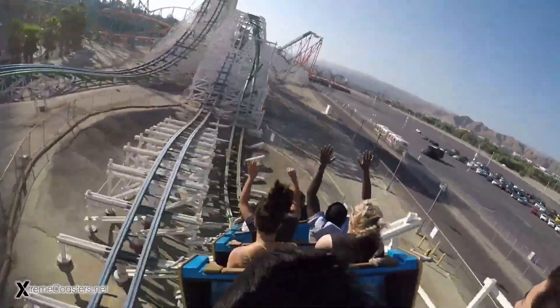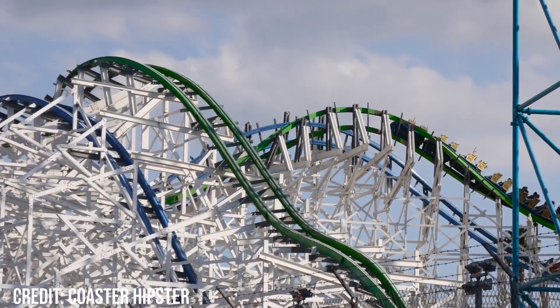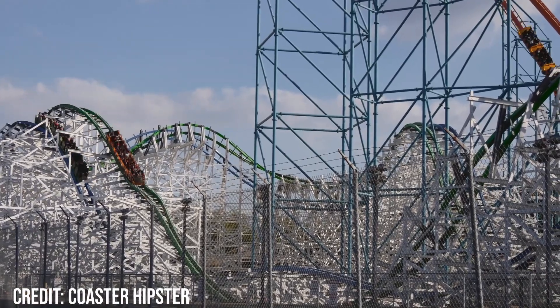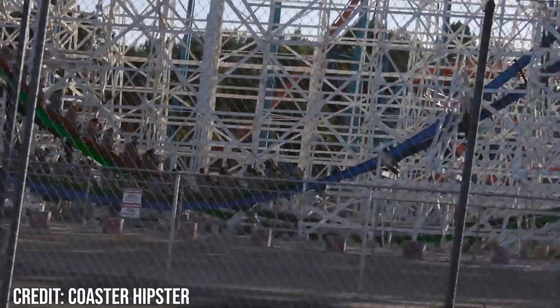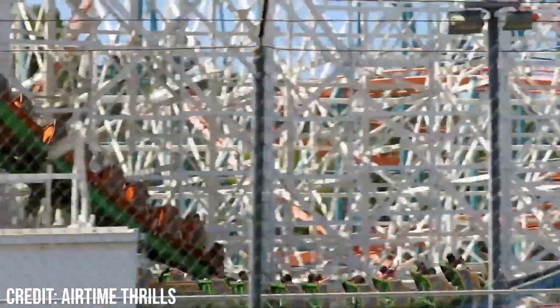After exiting this whippy element, the train enters a turn to the left and rises up into a double down. The first hill has decent ejector in the front, slightly strong in the back, while also banking to the right and giving a good moment of laterals which push you to the left. The train then flattens out before dipping down again, giving a weak moment of ejector in all rows with some mild laterals nudging you to the right — an overall fine element but nothing insane. The train then rises up going into the zero-G stall, and the transition going into it is really snappy, especially in the front row. The hangtime is decent but as the train is flying so fast it isn't too great. The exit of the stall is even better, with decent laterals whipping you to the side, making for an overall snappy element that really throws you around.